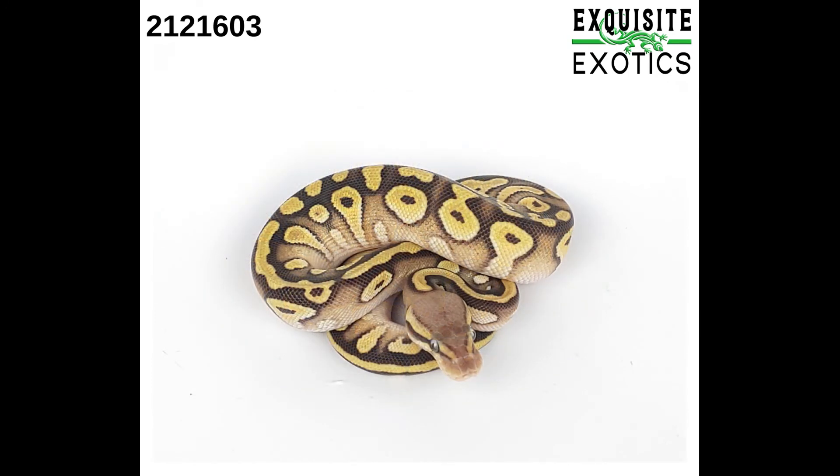Next is a female pestave het desert ghost 50% het pied albino. As of this listing it is 91 grams. Price is $900.